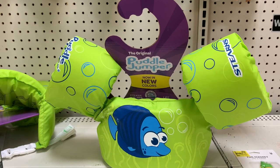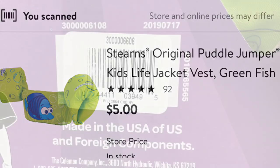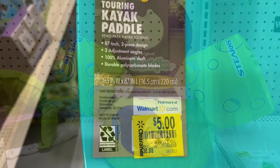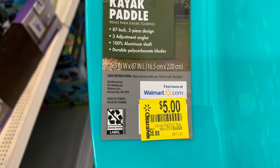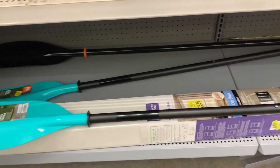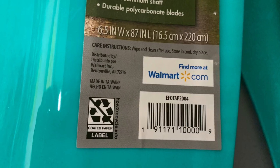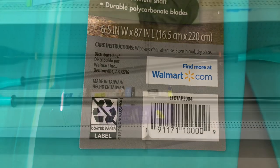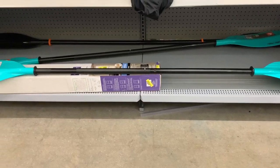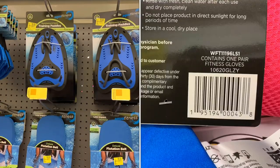Here's another great clearance find — puddle jumpers for the kids. These can be quite expensive, but they're on clearance for just $5. Walmart is on fire with all this outdoor water equipment. They also have kayak paddles for $5, a great deal. I'd recommend snagging some because they break easily, so it's always good to have extras on hand.